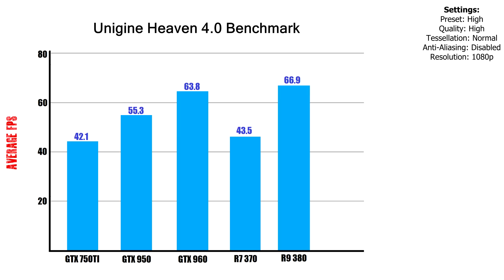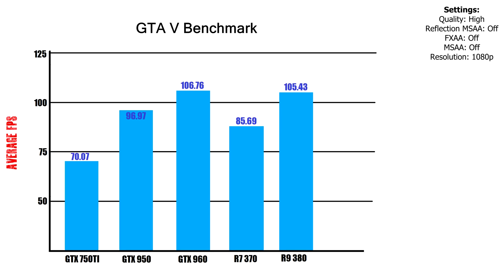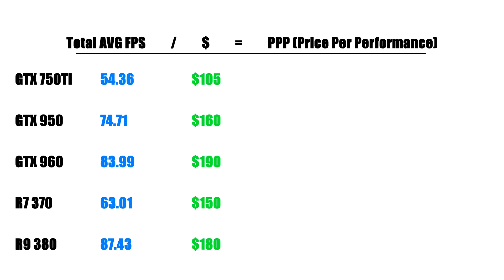Running the Unigine Heaven benchmark, the 750 Ti had the lowest average FPS, whereas the R9 380 took the lead at 66.9 FPS, followed closely by the GTX 960. Similar results were shown during the Metro Last Light benchmark, with the 380 on top and once again closely followed by the GTX 960, and the 750 Ti all the way at the bottom. But in GTA 5, surprisingly the GTX 960 took first place with an average FPS of 106, with the 380 coming in second at 105. Once again the 750 Ti stays in last place.